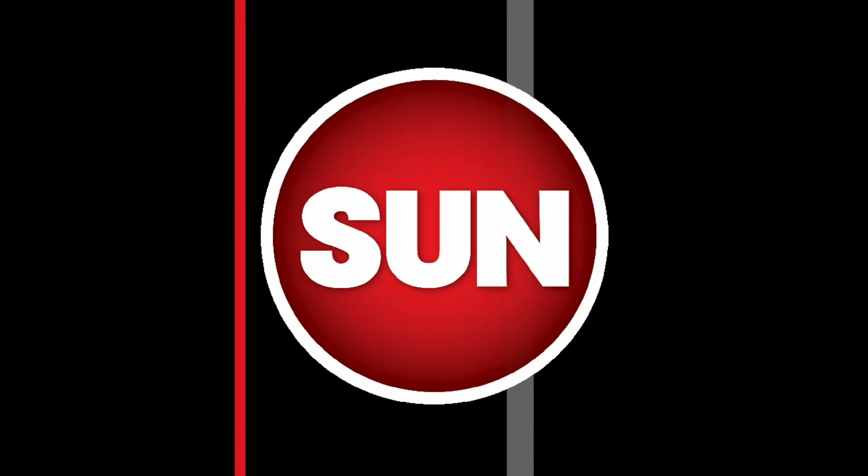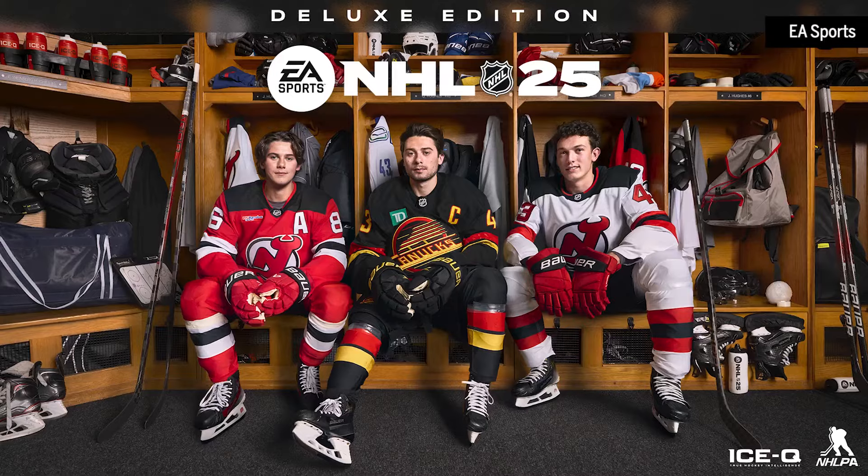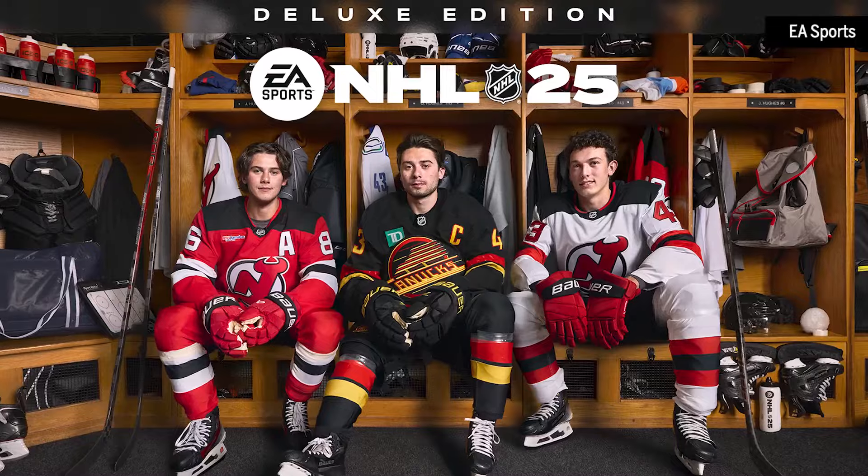NHL 25 is back for another year as we take a deep dive into the game with EA Sports Senior Game Design Director. Rob Wong here, pleased to be joined by Mike Englehart, the Senior Game Design Director for EA Sports NHL 25. I've been playing this game since NHL PA 93, so I've seen many versions. This year it really does seem like EA Sports has taken the game to the next level, and for the first time, the NHL video game will not be available on last-gen consoles. What kind of doors did that open for you?